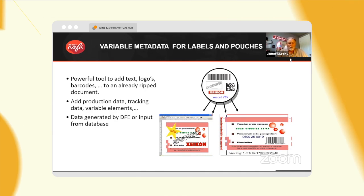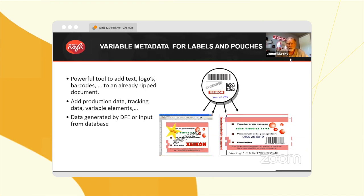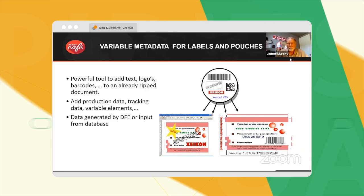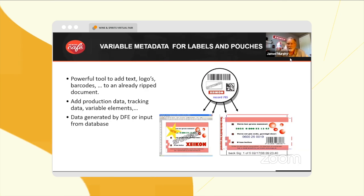Variable data and mega data — we think in today's world, especially with wine and spirits, we want to have a lot more traceability, track and trace, variable data, and the ability to have numbering on each package.